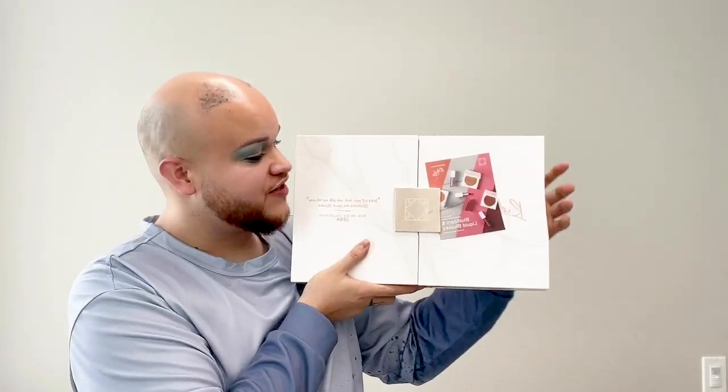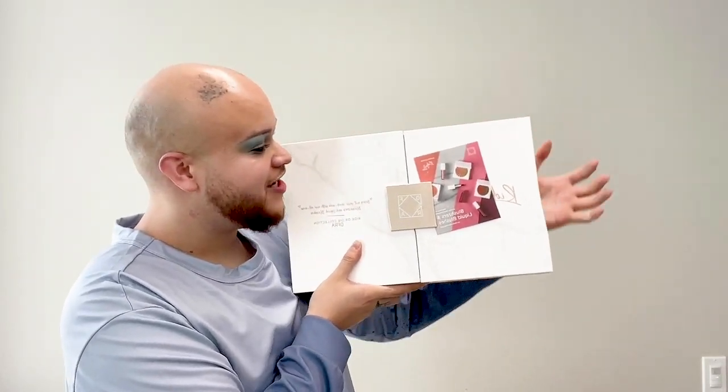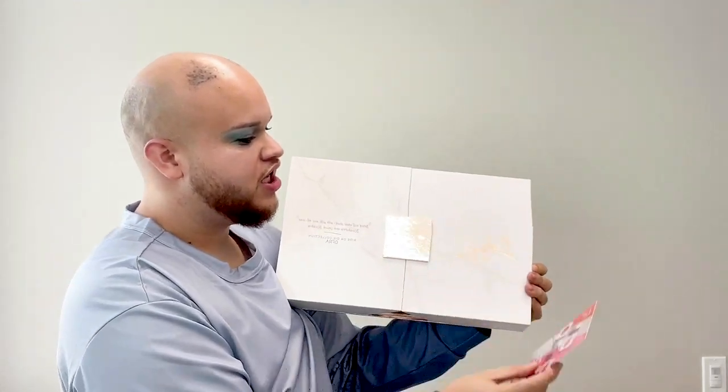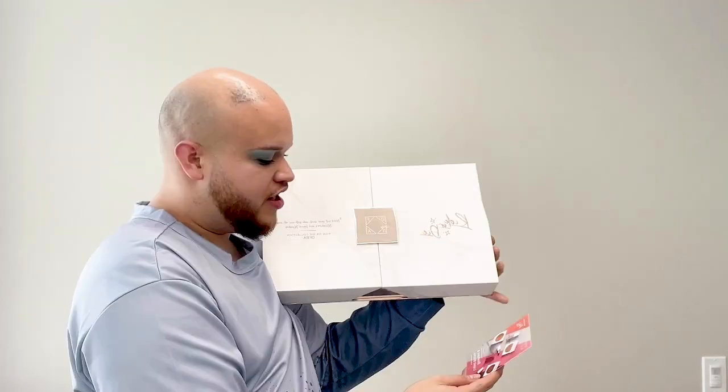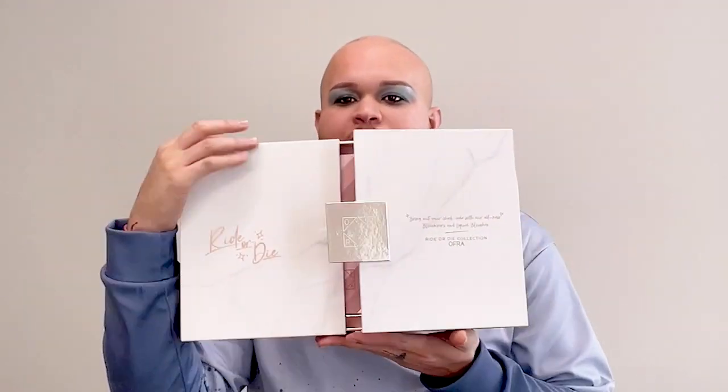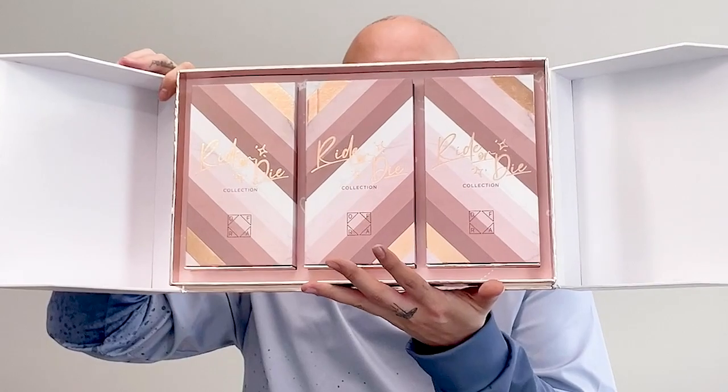We also received a package at the office, so I went over to pick it up. Charmers — oh my god. We just received this PR package from Ofra Cosmetics, and I had to show you all this because it's their Ryder That collection, which includes blushers and liquid blushes. I opened it right there because I thought it was gorgeous and needed y'all to see it. Look how pretty that is.